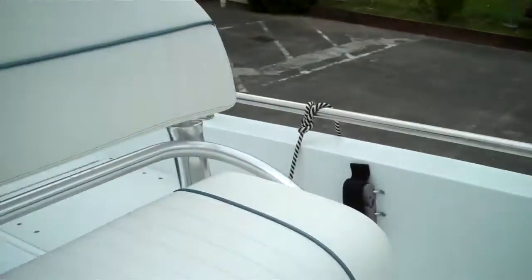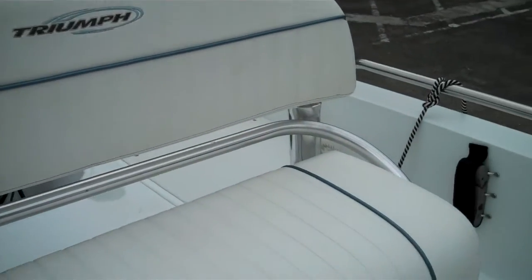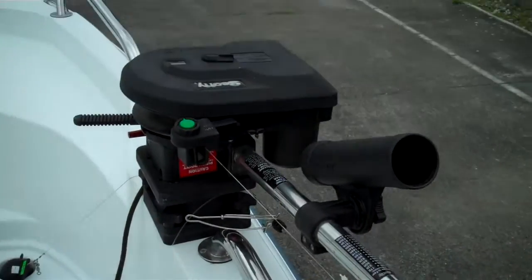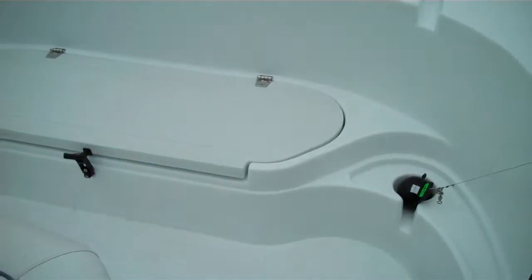Everything is included. Look at the upholstery — just as nice as the day it was new. Great boat. This also comes with a full mooring cover. With the combination of everything, $2,000 in downriggers and crab pot pullers and everything comes with it.